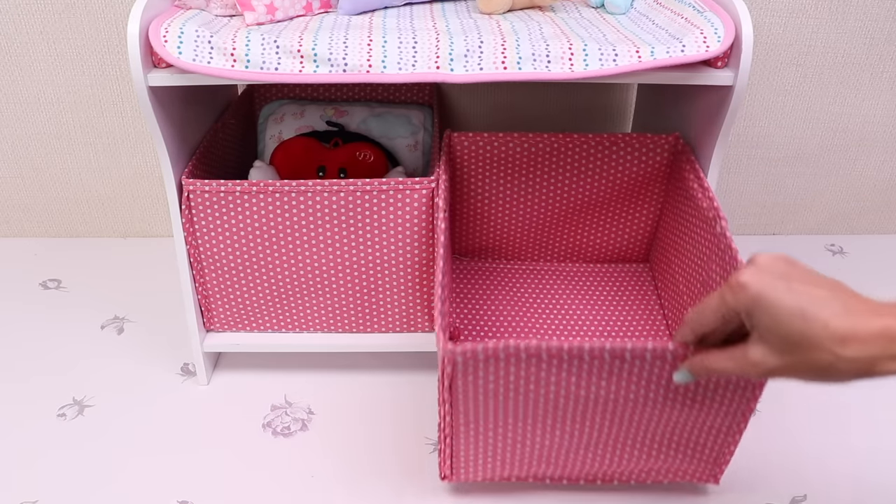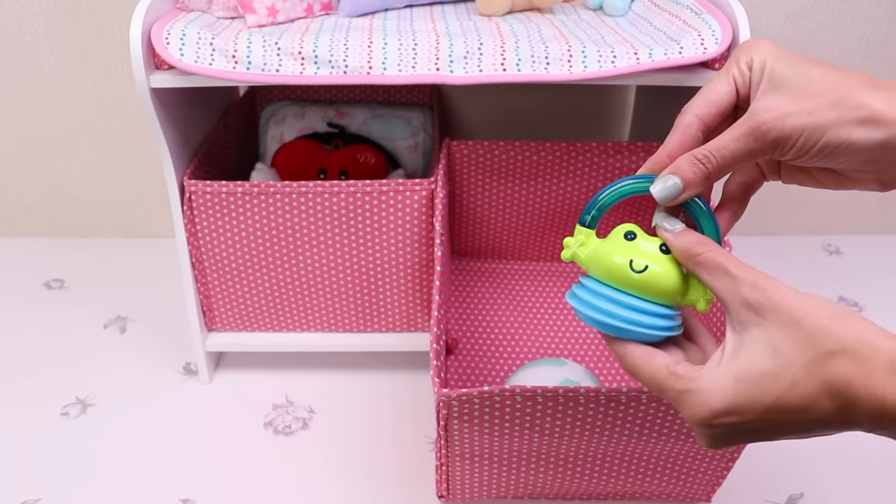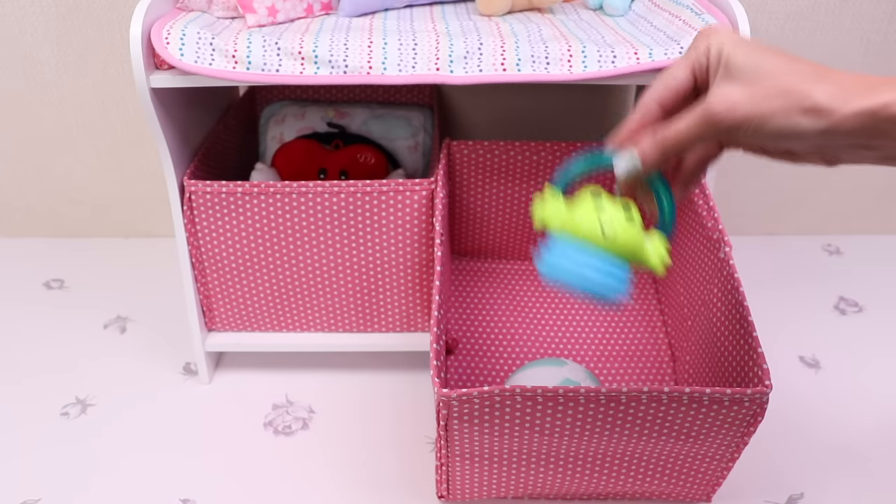And here is the place for her toys! A bowl, and a lot of rattle toys!